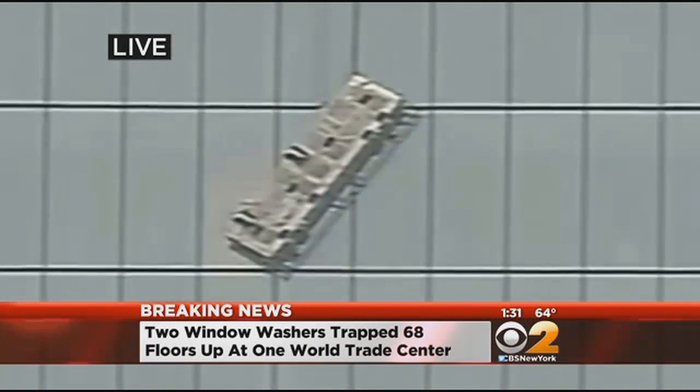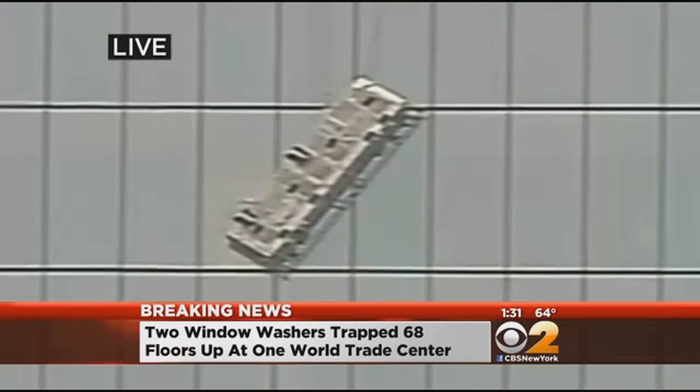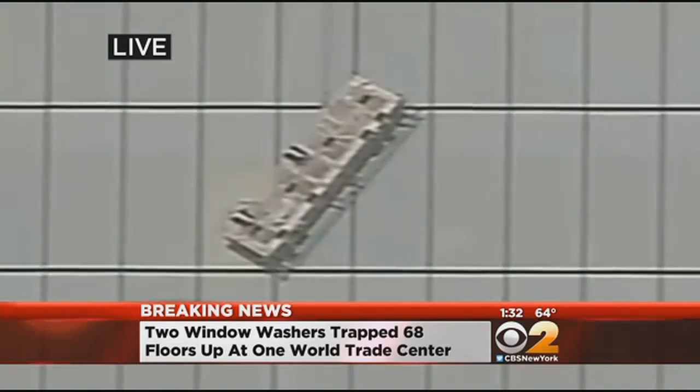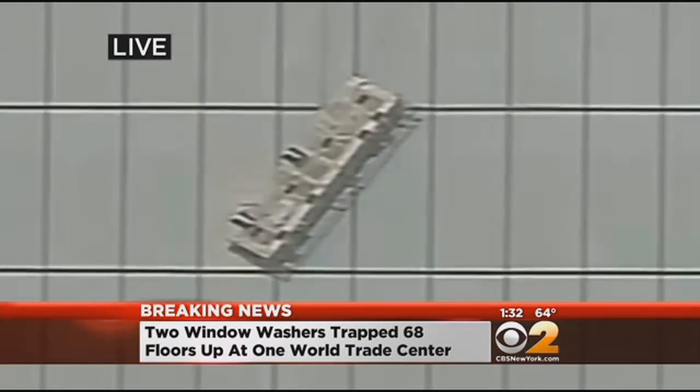It's been raining all morning here in Lower Manhattan. You've got decent amounts of wind out there. A foggy, misty, sort of rainy day usually isn't the best day to clean anything — people know that from cleaning their cars. So I'm not exactly sure why it's a great day for window washing. Maybe this was just a training run to test the system. We don't know. We'll find out more.